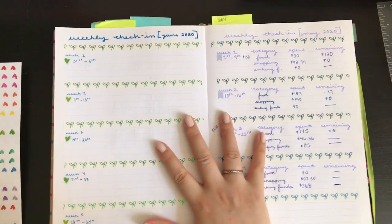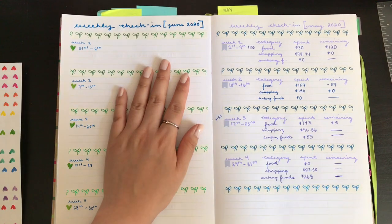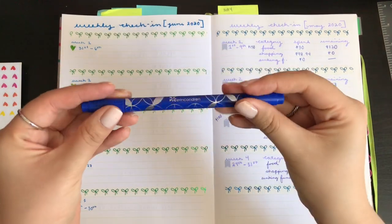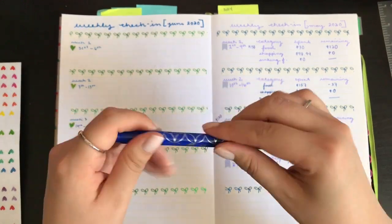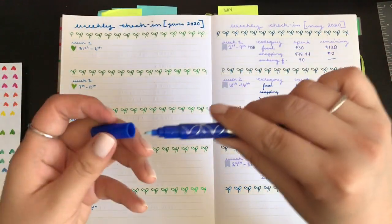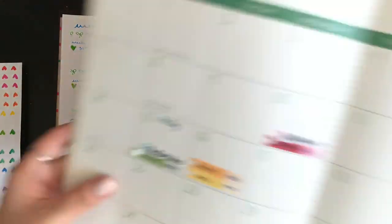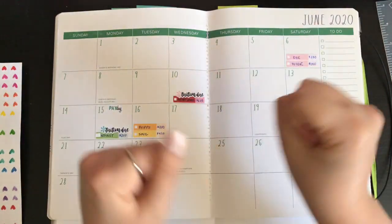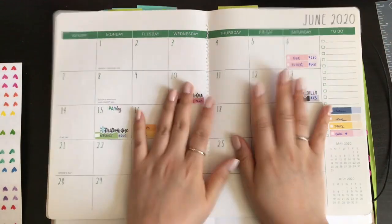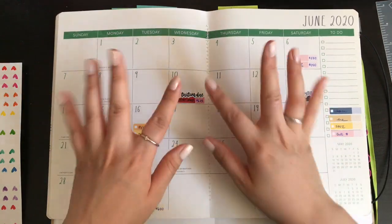Okay, so this is my setup for my weekly tracker for June. I used an Erin Condren pen that has the dual tip — a medium tip and a fine tip. Hopefully you enjoyed this video — please comment, like, and subscribe. I'm almost at 800 subscribers and hopefully I will see you in my next video. Bye!